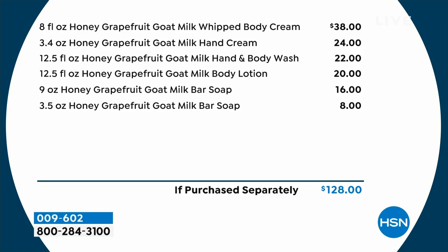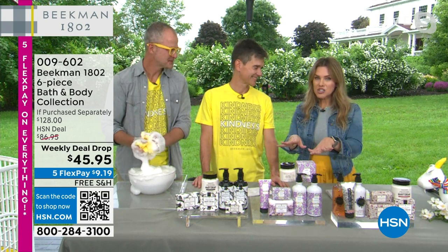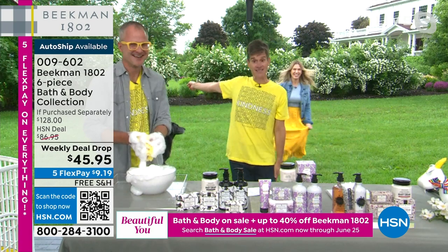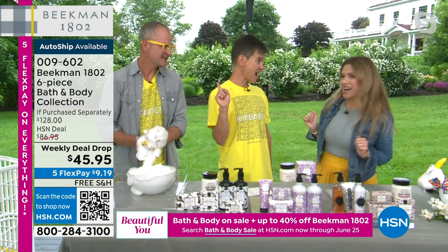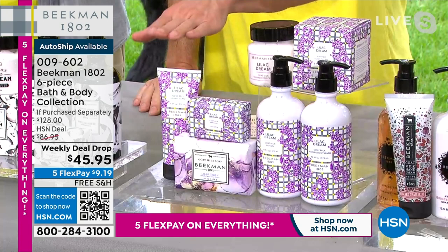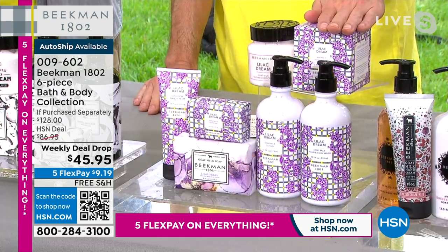The three scents are Honey Grapefruit, Lilac Dream, and Vanilla Absolute. Vanilla Absolute is like a warm, gentle hug. Lilac Dream — rumor has it, this is your last chance to get it this year. Look behind us — we're on the farm, not a green screen. The peonies are in bloom, but the lilacs are gone. This is your last chance this year to get Lilac Dream in this amazing six-piece bundle. You're getting the palm-sized bar, the full-size bar, full-size hand cream, hand and body wash, hand and body lotion, and full-size body cream in a beautiful box — great for gifting.